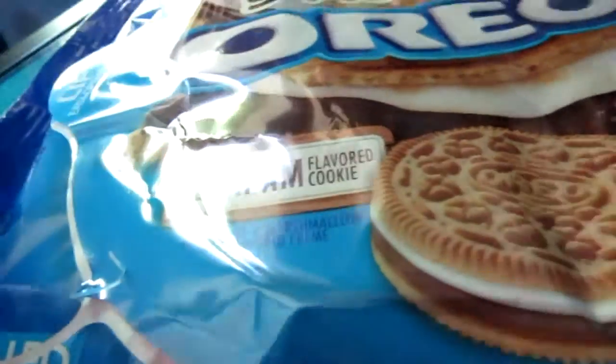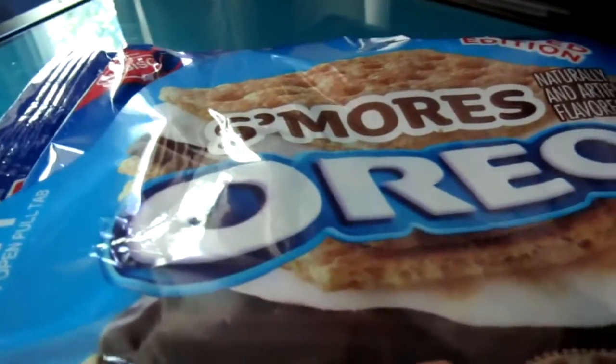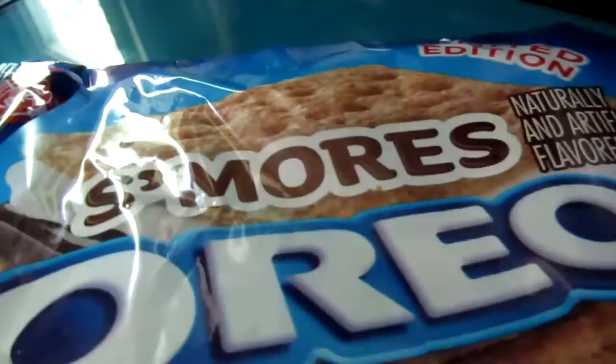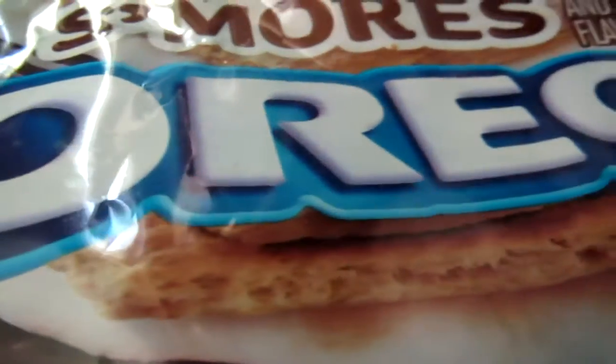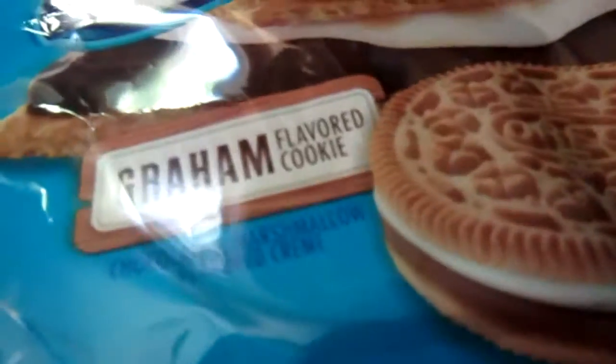All right, folks. Just raise your hand if you didn't see this one coming. I'm going to try out the newfangled S'mores Oreos from Nabisco. Obviously it's a limited edition product. Oreos are pretty much doing the Taco Bell route nowadays — releasing a new product every 28 days or so. But this one, I gotta give them credit, it's a little bit more inventive than the normal offering.